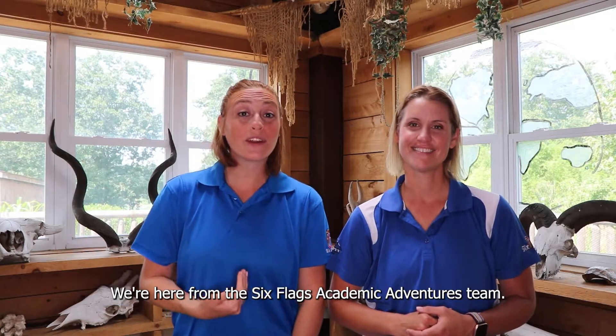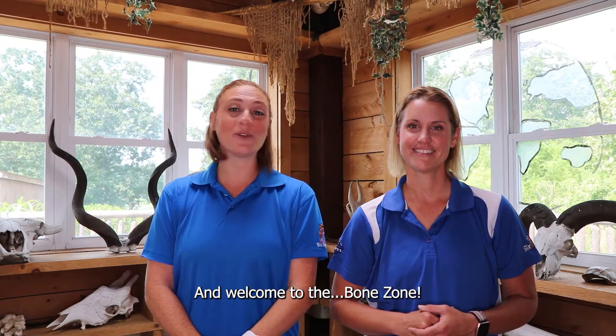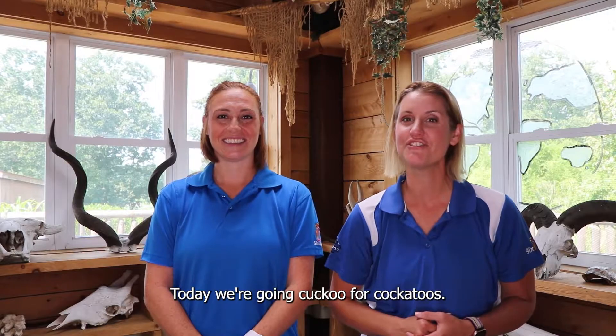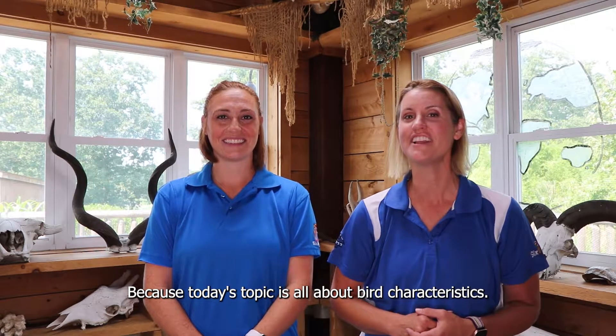Hello everyone! I'm Jackie and I'm Stacy and we're here from the Six Flags Academic Adventures team. Welcome to the Bone Zone. Today we're going cuckoo for cockatoos because today's topic is all about bird characteristics.